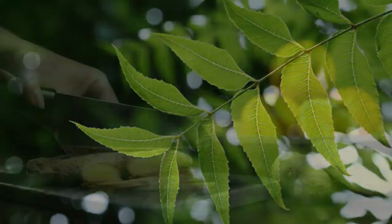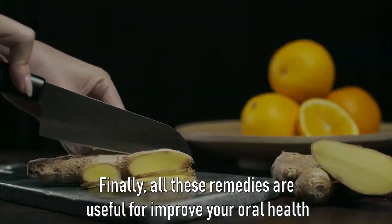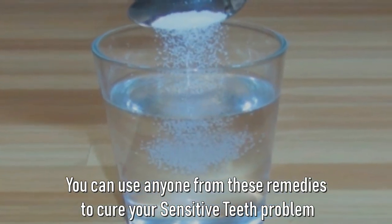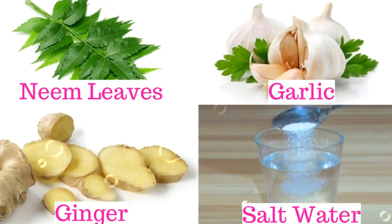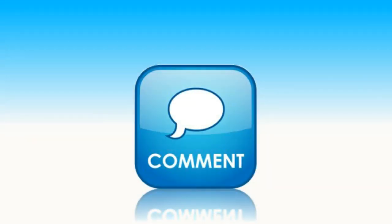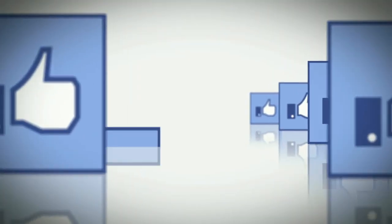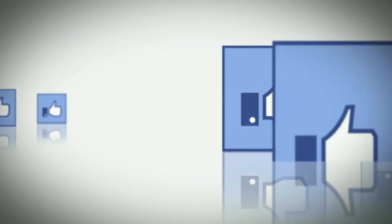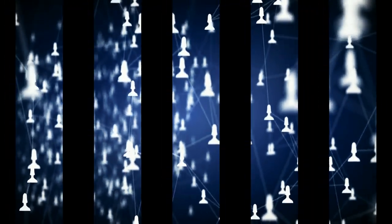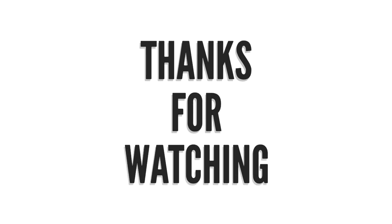Finally, all these remedies are useful to improve your oral health. You can use any one of these remedies to cure your sensitive teeth problem. Let me know which remedy you would like to use — write your answer in the comment section. If you liked this information, please press the thumbs up button and share this video with your friends and family. Stay fit and thanks for watching.